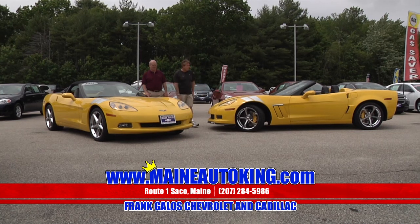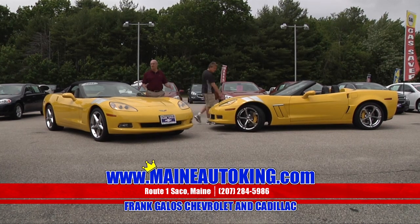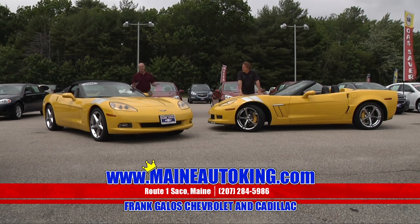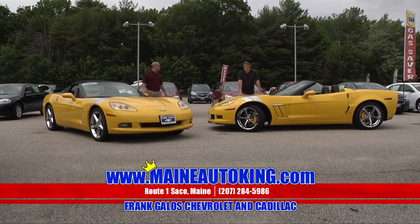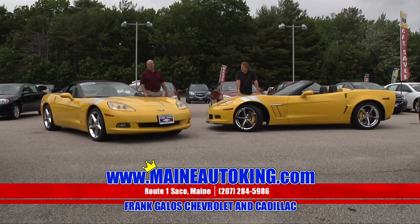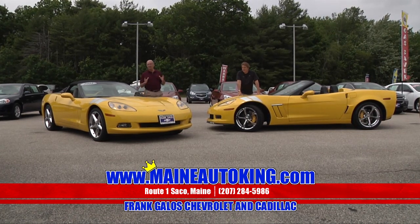These are hot rides. These are really hot rides. They're gorgeous. The yellow really makes the car pop out. It's a beautiful, beautiful car. There's nothing like owning a Corvette. You drop the top and just cruise. It's a great feeling. It's a lot of fun and we've got tons of vehicles coming up for you.